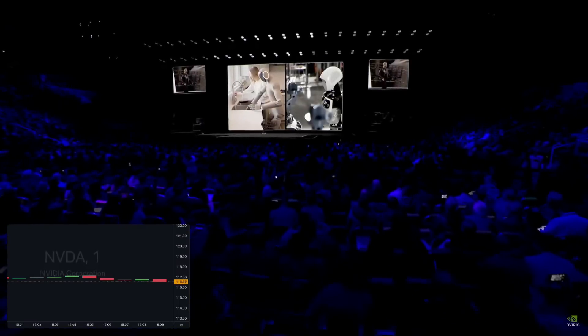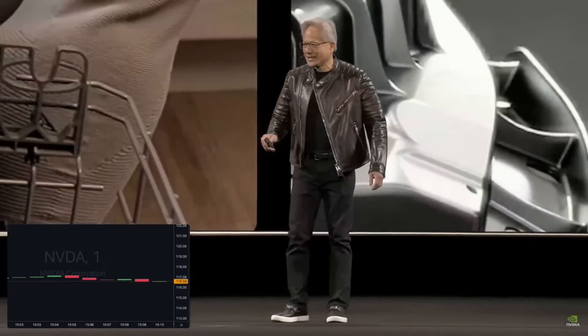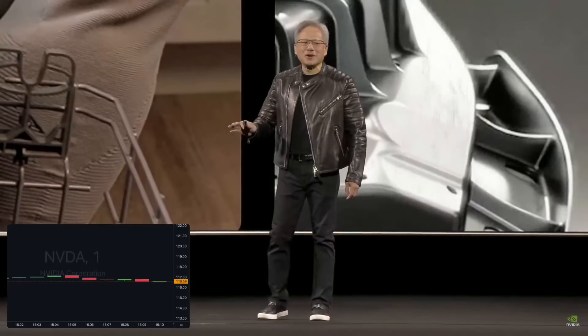Physical AI and robotics are moving so fast — everybody pay attention to this space. This could very well be the largest industry of all.